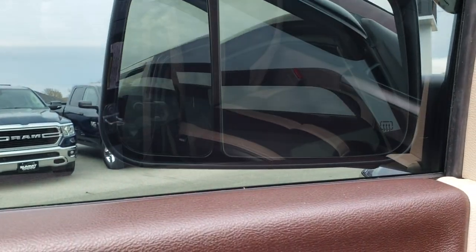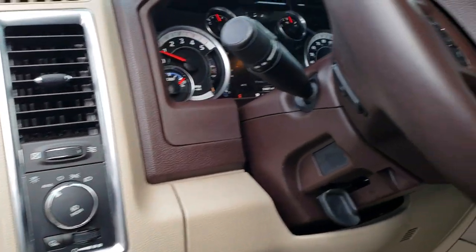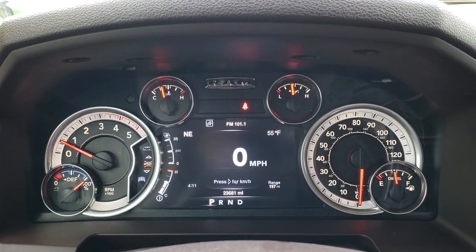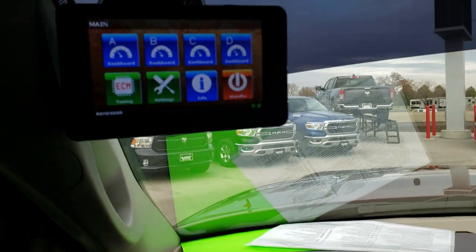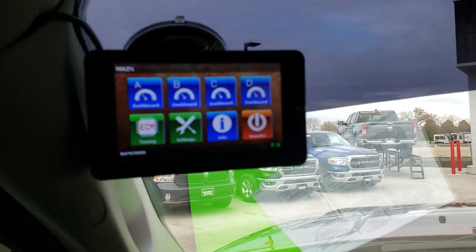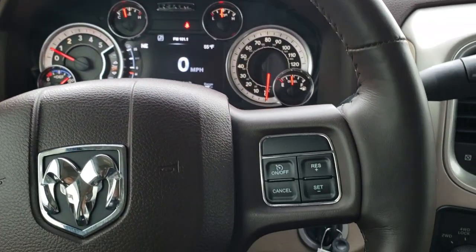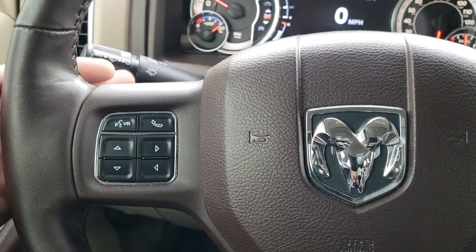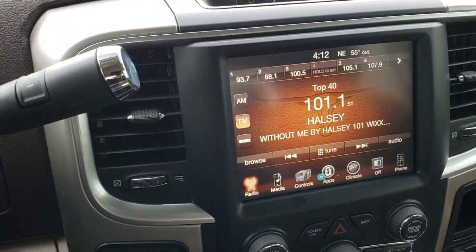Power windows, power locks, and these mirrors also power fold-in. It has auto headlamps. As we hop inside the truck, you can see that this one has 23,681 miles. It has the 7-inch TFT display. This one also has a RaceMe tuner up there. It has the heated leather-wrapped steering wheel. Cruise controls are on the right, Bluetooth and information center controls on the left, and on the back of the steering wheel are audio controls. It has the 6-speed automatic transmission.